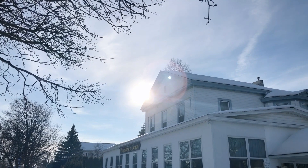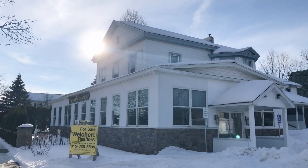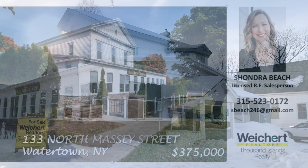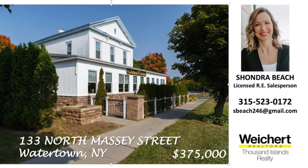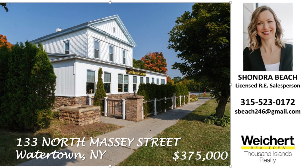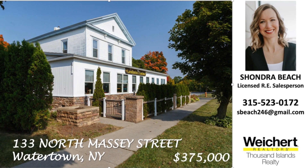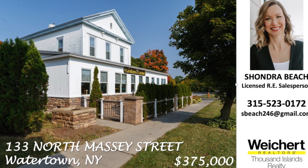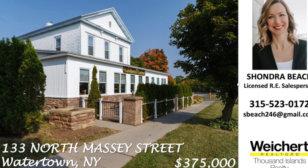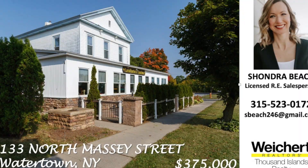So there you have it — a stunning, fully restored, meticulously maintained building with ample parking and a high visibility location. All that's missing is its new owner, and that might just be you. Please contact your agent or the Weicker Thousand Islands Realty Office to book your personal tour today.